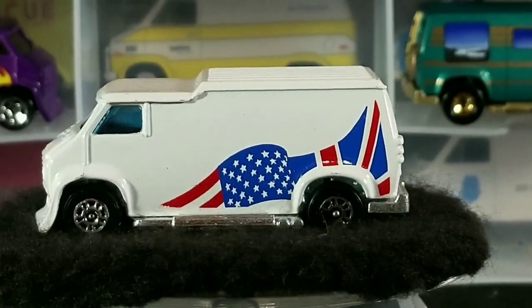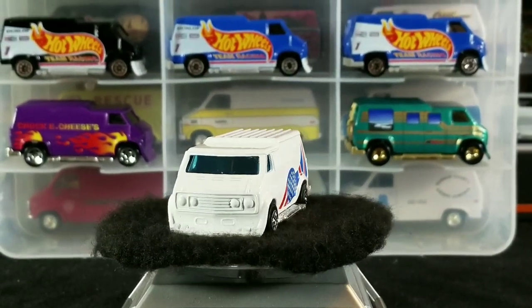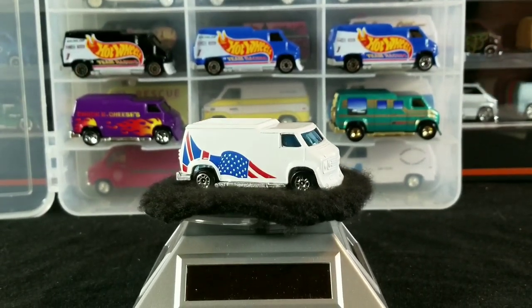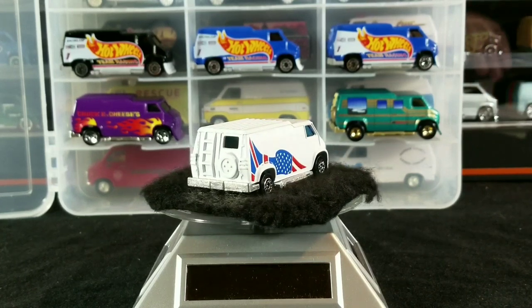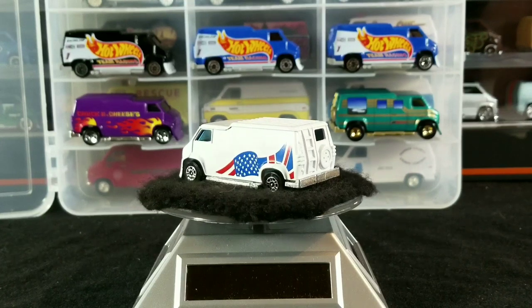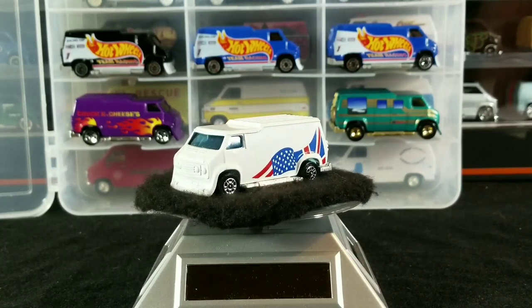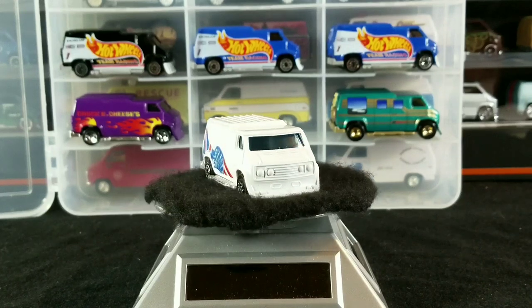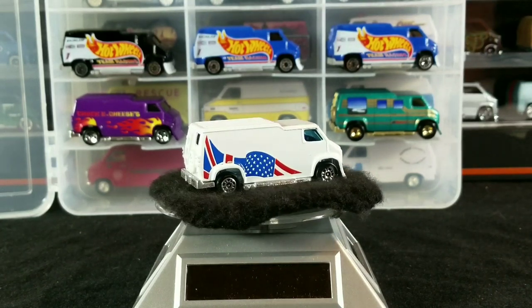Next up, we're going to talk about the Hot Rod Custom Van versions that were made and released in Brazil, which are pretty hard to find. I've only seen one on eBay and the guy was asking crazy money for it. But there were five different variations released by KIKO — that's K-I-K-O — from Brazil. Unfortunately, I don't own any in my personal collection, so I'm just going to show you pictures from the internet.